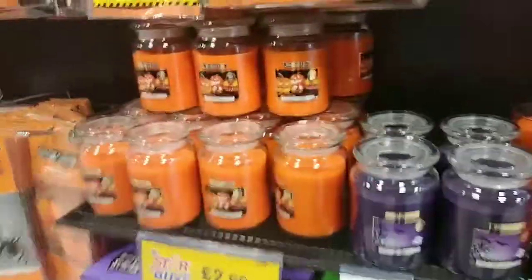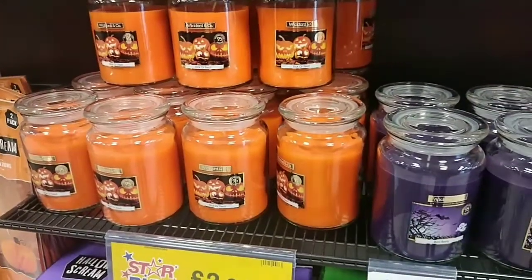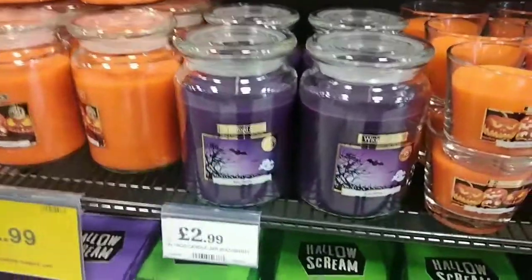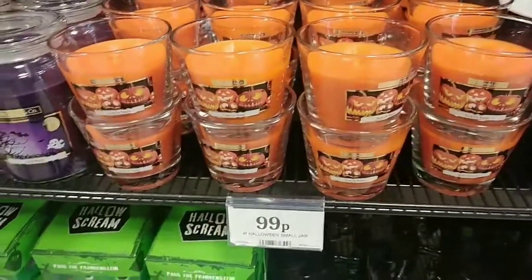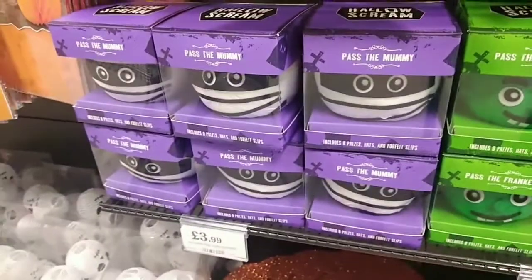They've got Wickford and Co candles in store — they have them in orange triple treat and also the purple berry flavour. Wickford and Co are my favourite candles and they're only £2.99 each for the big ones. They've also got pass the Frankenstein and pass the mummy games, which are a bit like pass the parcel.